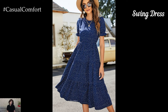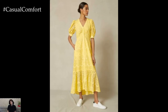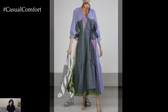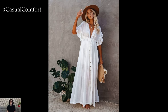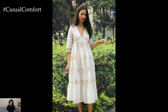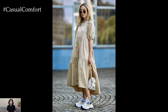Swing dresses are characterized by their loose, flowy fit and A-line silhouette, making them incredibly comfortable and perfect for hot summer days. These dresses typically have a relaxed, breezy feel, allowing for maximum comfort and ease of movement. Pair a swing dress with strappy sandals and a floppy hat for a beach-ready look, or dress it up with wedges and a statement necklace for a casual dinner date. Swing dresses come in a variety of lengths, from mini to midi, and in numerous colors and patterns. Whether you prefer a simple solid-colored dress or a bold, printed one, swing dresses offer a stylish and comfortable option for any casual occasion. Their relaxed fit and effortless style make them a go-to choice for warm weather and laid-back days.